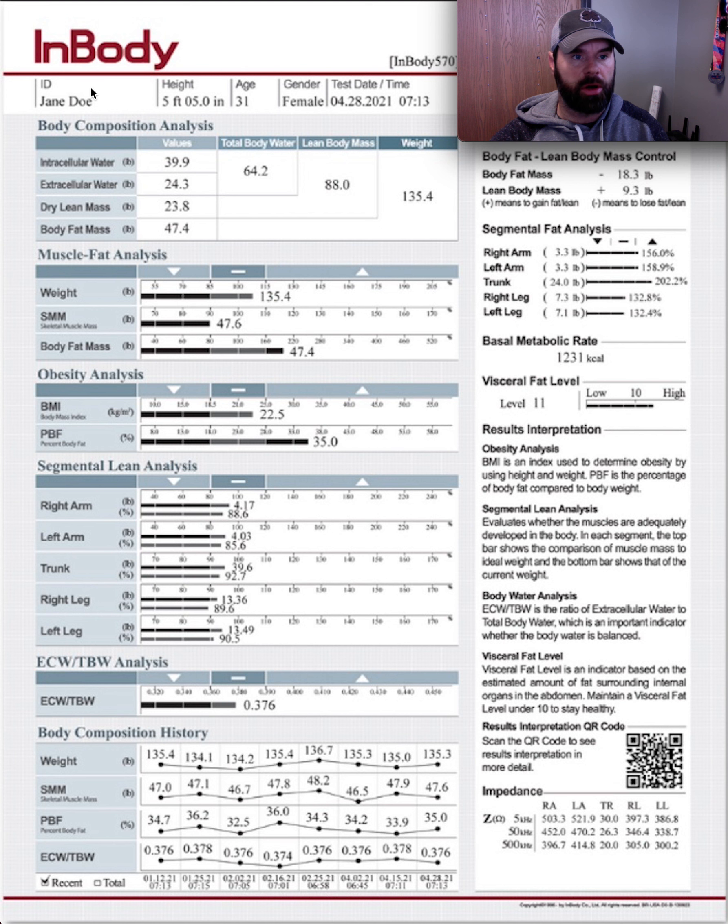Our sample client's name is Jane Doe — we use just a phone number ID. She is 5'5", 31 years old, female. When we get on the scale it measures weight and we enter ID information. At 135 pounds, she's a pretty light female at 5'5". The first thing I look at after that is the skeletal muscle mass. At 47 pounds — when the person weighs 135 — I immediately see that this is probably a little bit low.